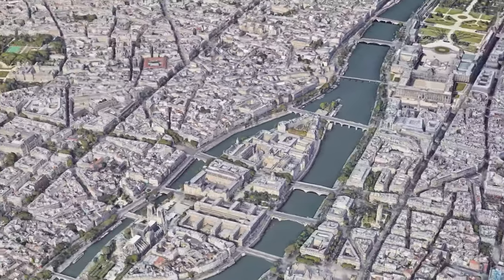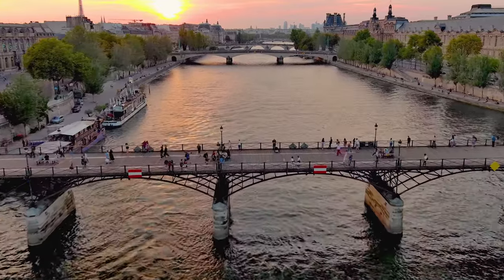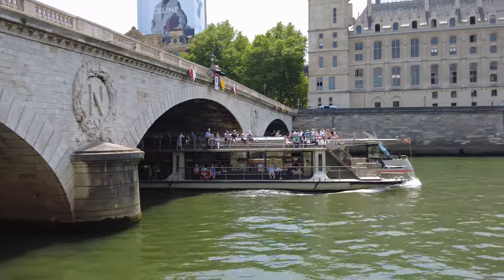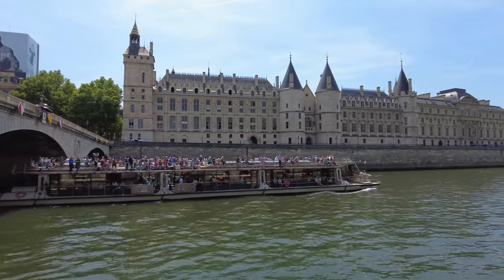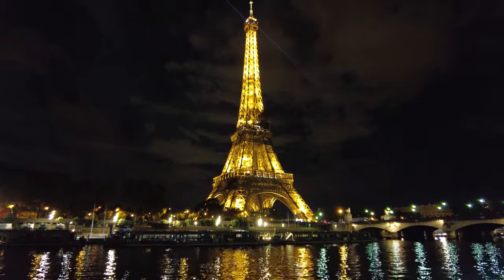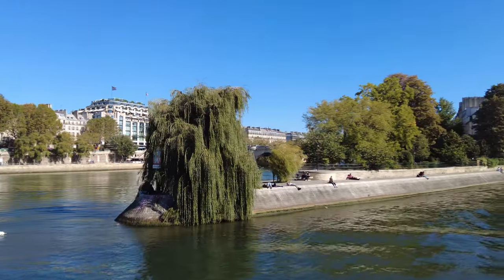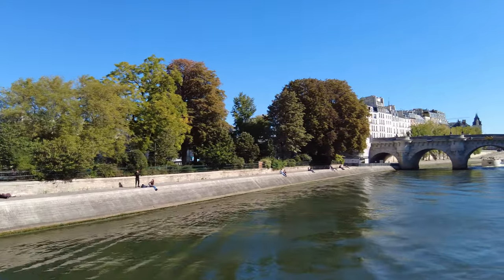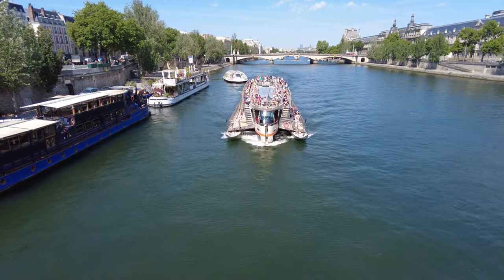At number 8, let's drift along the enchanting Seine River, known as the most beautiful avenue of Paris. This iconic river weaves through the city, offering a unique perspective of its timeless beauty. A leisurely cruise along the Seine is a must — it will unveil the magic of Parisian architecture, with the Eiffel Tower winking from afar and charming bridges guiding your journey. The Seine has been a witness to centuries of history and romance, from ancient trade routes to modern-day love stories. A rendez-vous with the Seine is not just a boat ride — it's a voyage through the soul of the city.